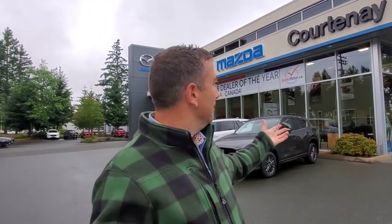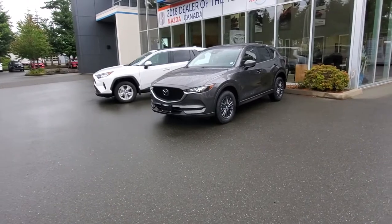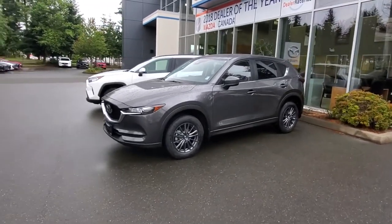Hey everybody, it's Mike here coming to you from Courtney Mazda. This is a little video for all you people checking out our cars, looking at our inventory, looking at our competition. This is a 2021 CX-5 GS with a comfort package, and this is a 2021 Toyota RAV4 XLE — very similarly equipped. I want to tell you a little bit about the differences I noticed, so check it out.